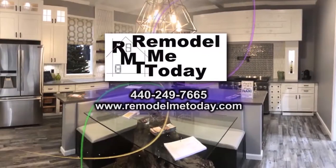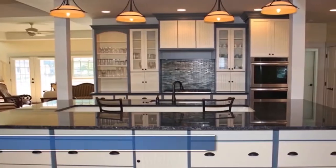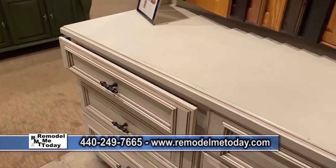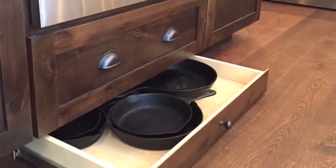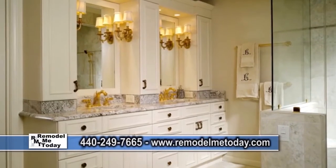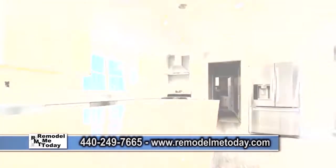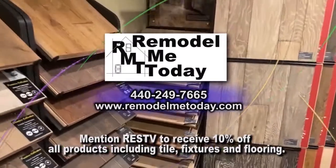Remodel Me Today is a kitchen, bath, design, and build showroom offering luxury products with deeply discounted pricing. Their kitchen and bath cabinetry is fully customizable and comes standard with all soft-close and dovetail drawers. Remodel Me Today offers better pricing than box or factory stores with unmatched quality in the industry. Staff designers assist with every aspect of your project. Mention RESTV to receive 10% off all products including tile, fixtures, and flooring.